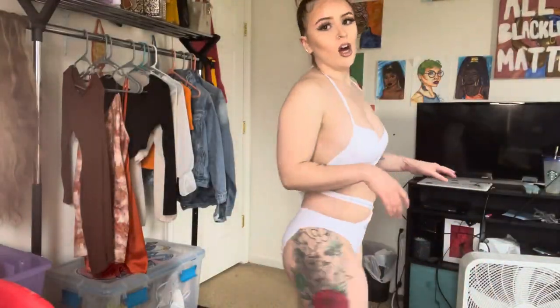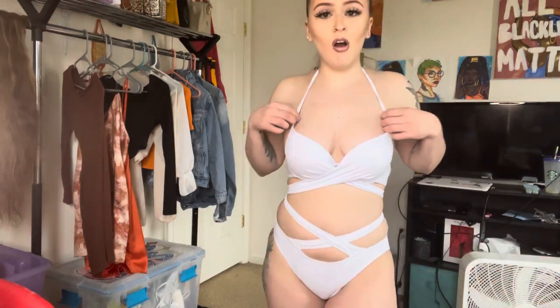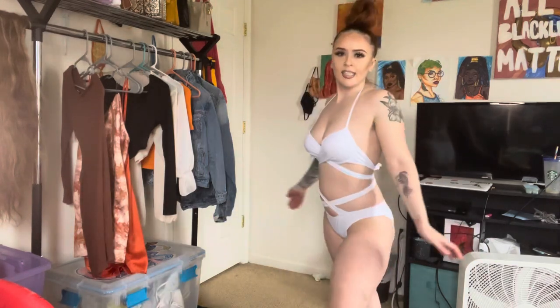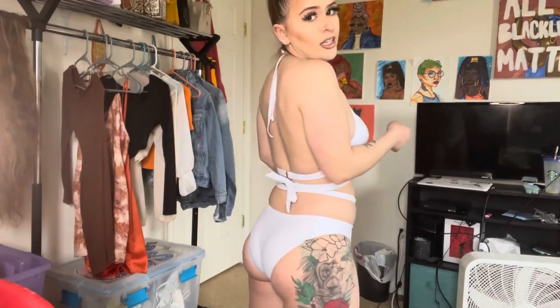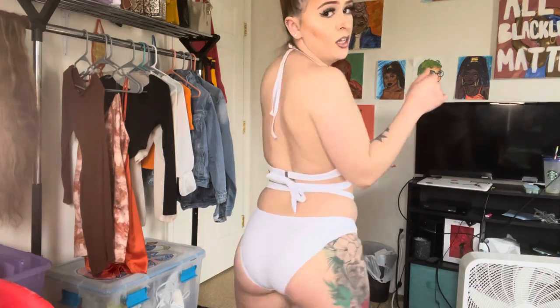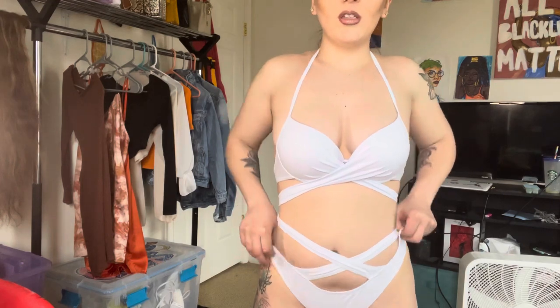Okay, next bathing suit, also from Fashion Nova. Mind you, all these I got were smalls. I would rate this like a 9 out of 10 — not quite 10 out of 10, but giving 9 out of 10. Really cute. The only thing I don't like is the back — the bottoms are kind of tight on my booty — but besides that it's cute. I also got another wraparound. I like these wraparound styles because it just gives figure.